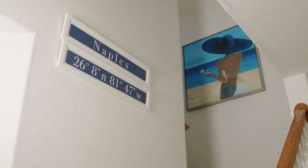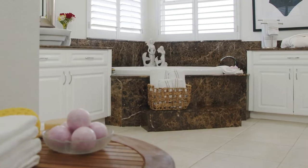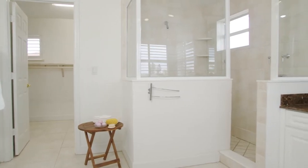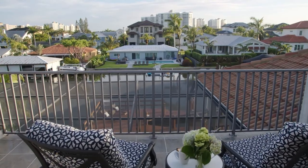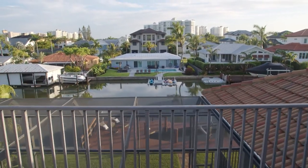Escape from it all on the third floor of Rosal Naples with a soaking tub and a multi-jetted shower. It's the perfect enclave to relax. Step out on the balcony and enjoy views all the way to the Gulf of Mexico.